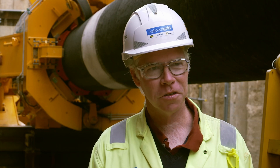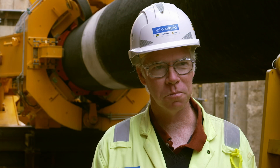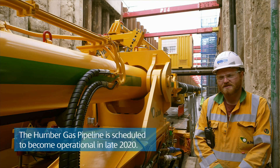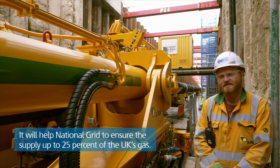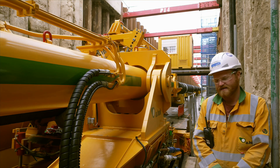We've never inserted a pipe into a flooded tunnel like this before, so it's pushing the boundaries of what has been done. It's definitely been a challenge, but it's been a nice one to undertake. It's been about the small details with the big equipment — even though it looks big and chunky, it still needs to be accurately placed.